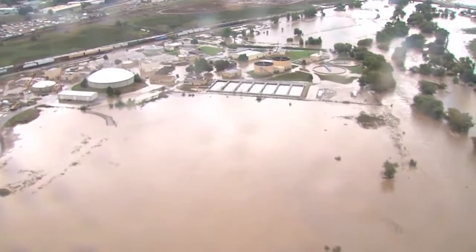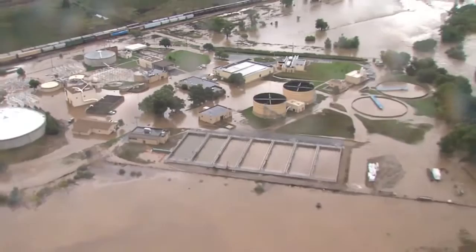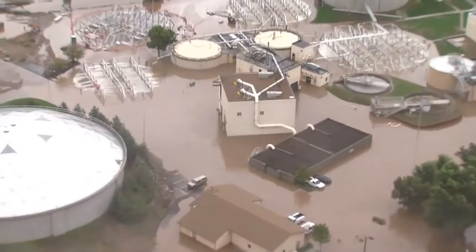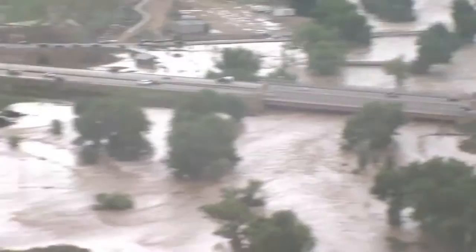Our wastewater treatment plant — what's going on here? That was drier yesterday. Uh-oh, something happened. We've got some water flowing through there but it doesn't look too bad. It looked better yesterday.